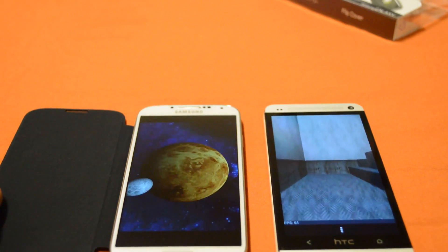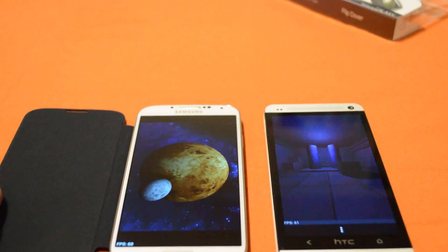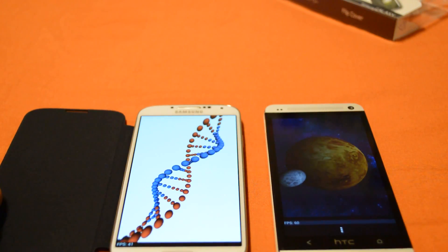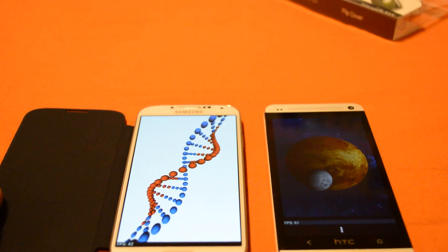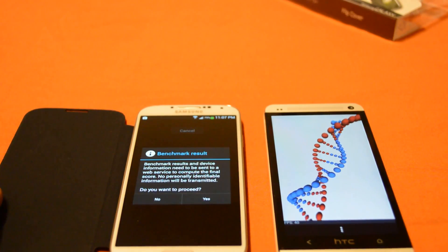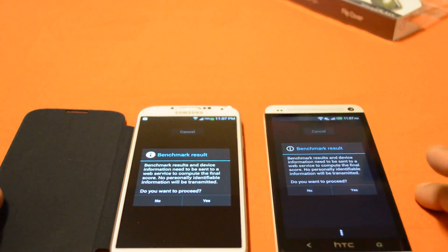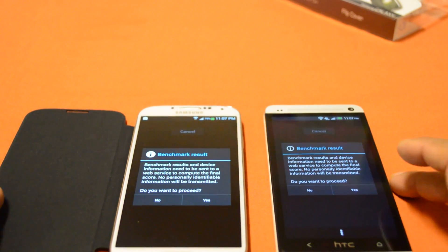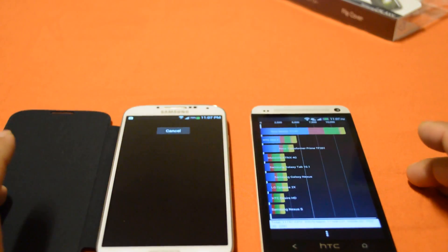Both of these phones are fast. The HTC One has the same processor as the Samsung Galaxy S4 — the only difference, like I said, is that the Galaxy S4 comes with DDR3 and the HTC One comes with DDR2. Other than that there's no difference. You could root your HTC and clock it up to 1.9GHz. I think HTC clocked it down because of battery life, but other than that there shouldn't be any reason.